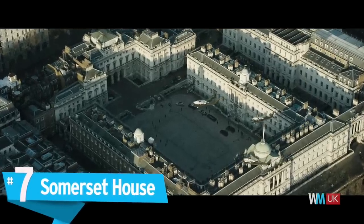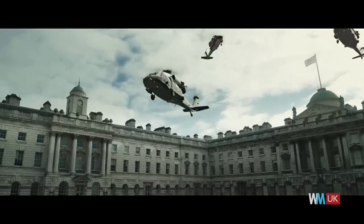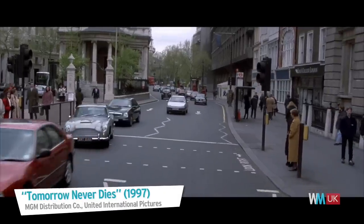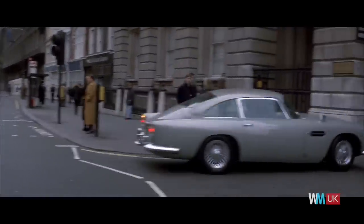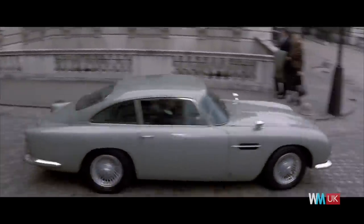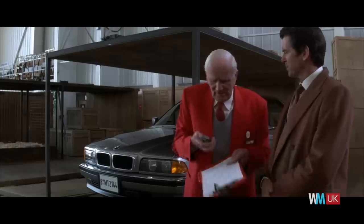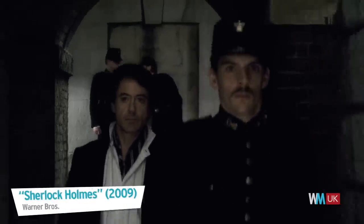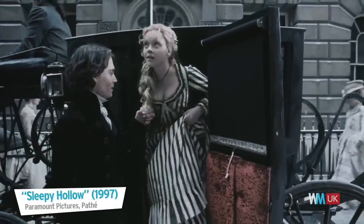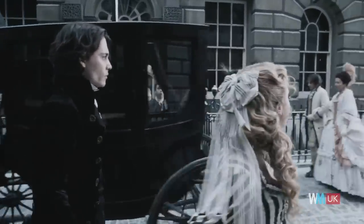The extravagant exterior of Somerset House has shown up in lots of big-budget films. And is it any wonder — a neoclassical treasure found along the Strand in London, this isn't exactly a location you might have missed. Even the casual cinema-goer has likely clocked its appearance on more than one occasion. You'll spot it in some of the UK's biggest film franchises, including multiple James Bond and Sherlock Holmes outings. From Sleepy Hollow to London Has Fallen, it's a location for all genres, providing an atmospheric setting to many a memorable scene.